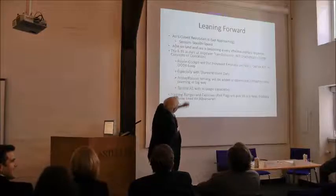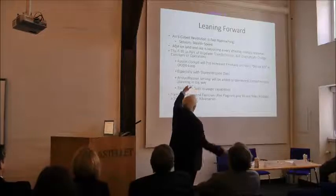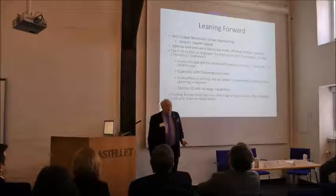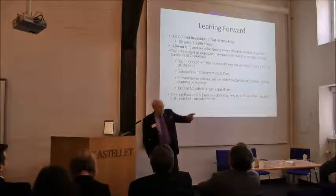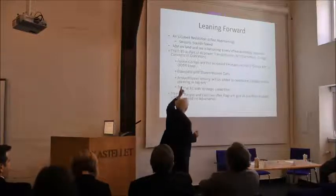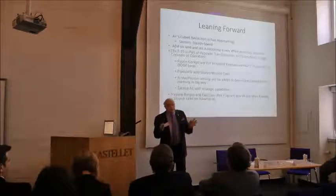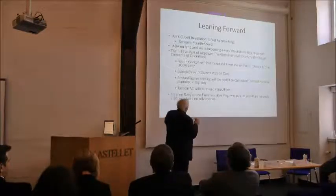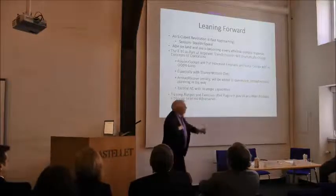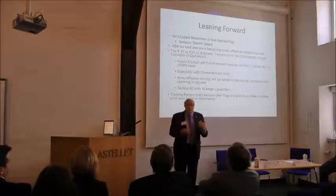There is an S-cube revolution: sensor, stealth, and speed. That's the formula we're going to address. Operation Chimichanga: sensors, stealth, speed. They had a sensor in the lead — it sensed something. It was a stealth aircraft and they could impart speed to the weapon. However, in certain situations you don't need all three; you can play these permutations and combinations.